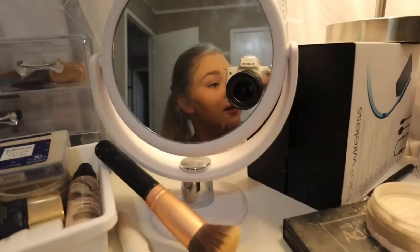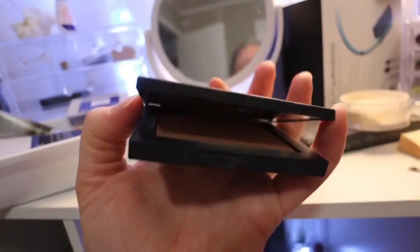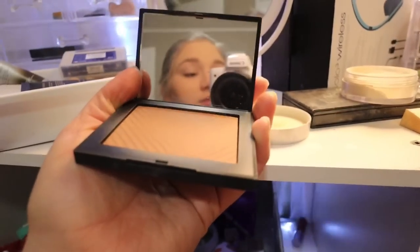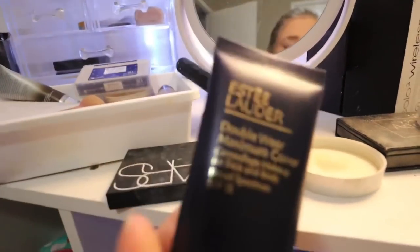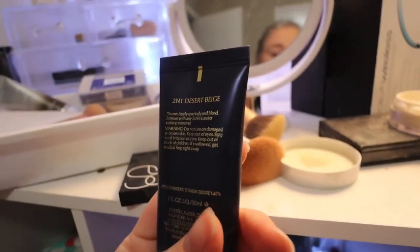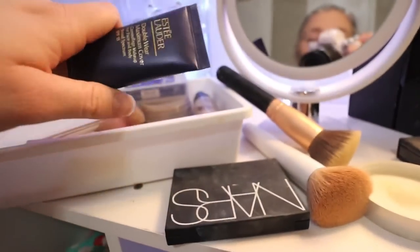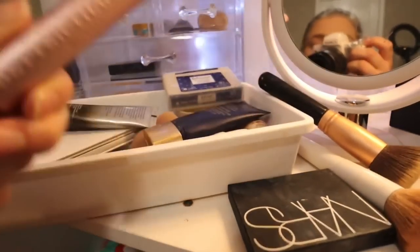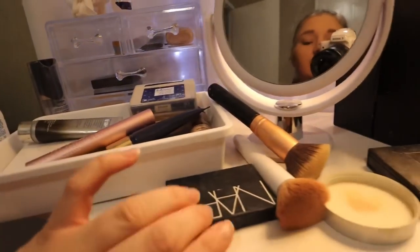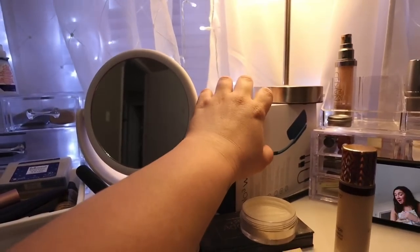I'm watching Brooks' video and getting ready. This is the bronzer I use — it's the NARS, shade is Casino. This is the foundation I use, my go-to favorite: the Estée Lauder Double Wear. The shade I get is 2N1 Desert Beige — during winter I'd probably go a shade lighter. This is my favorite primer and then my all-time favorite mascara. That's all my favorite products.